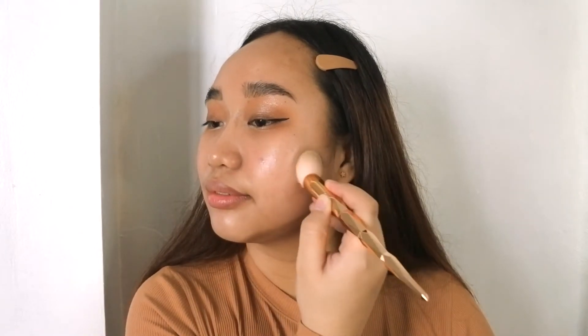What I basically do is apply this on the cheekbones, on the jawline, and also on the bridge of my nose, and even my forehead since I'm not wearing bangs today. Then just blend everything out with a brush.